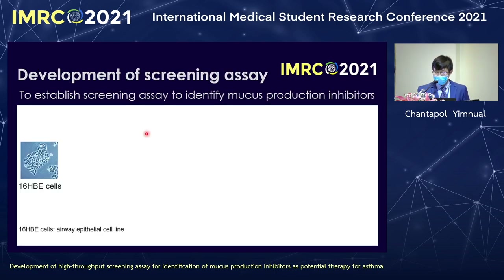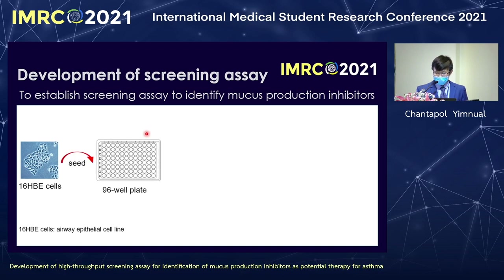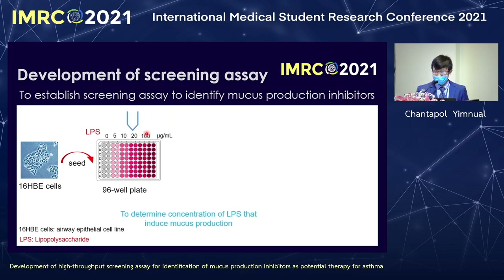In this study, we use 16HBE cells, a human airway epithelial cell line. We seed these cells into a 96-well plate. To induce mucus production, we use LPS, which is one of the allergens in asthma. Since we don't know the optimal concentration, we vary it from 0 to 100 microgram per ml to see which concentration produces the highest mucus production.